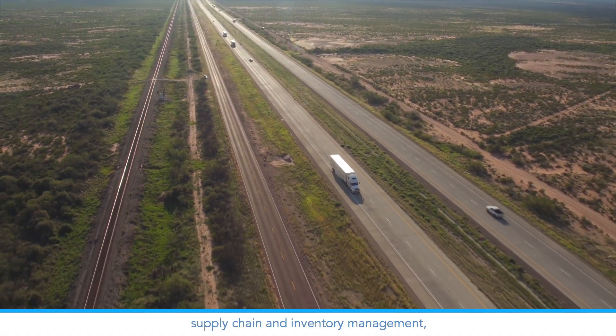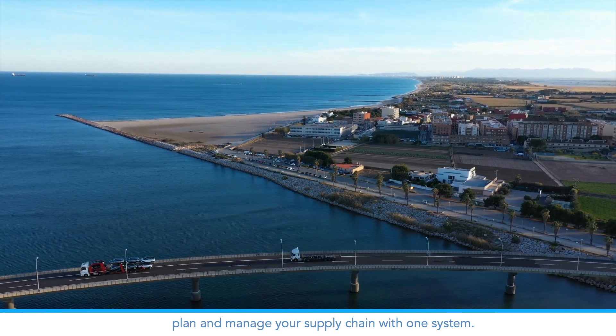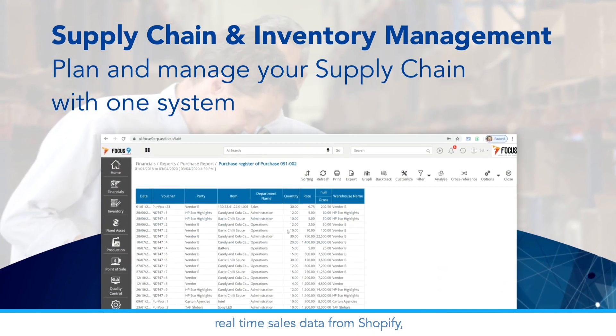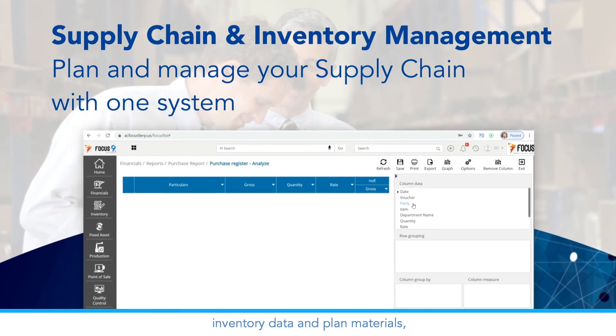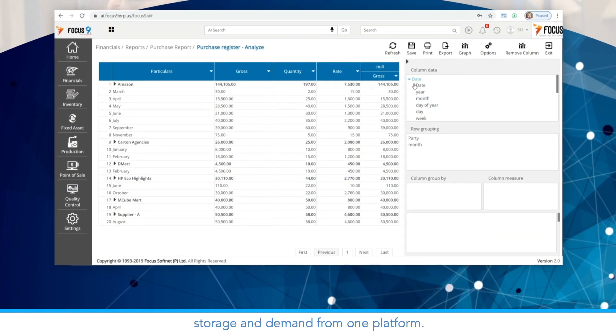Supply chain and inventory management. Plan and manage your supply chain with one system. Focus 9 integration allows you to see real-time sales data from Shopify, inventory data and planned materials, storage, and demand from one platform.